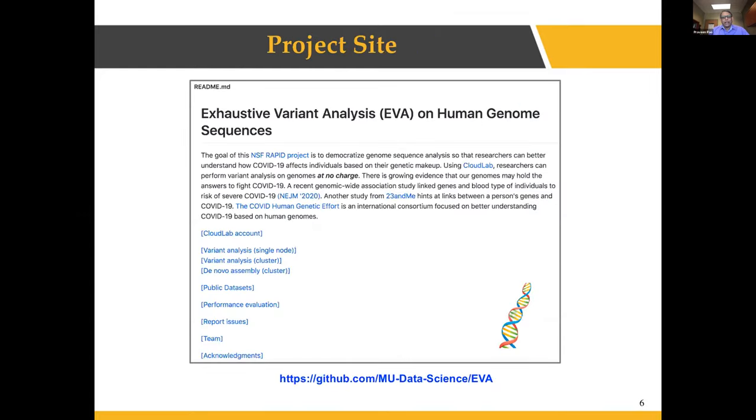We have a project site actively hosted on GitHub. Users can sign up on CloudLab and do variant analysis on a single node as well as on a cluster, and they can also do de novo assembly on sequences. We have access to two publicly available resources: the 1000 Genomes project, which gives us a lot of data to test our software, and the COVID-19 data portal where projects list sequences available to work with. We also report performance evaluation on our initial efforts for variant analysis in cluster mode.